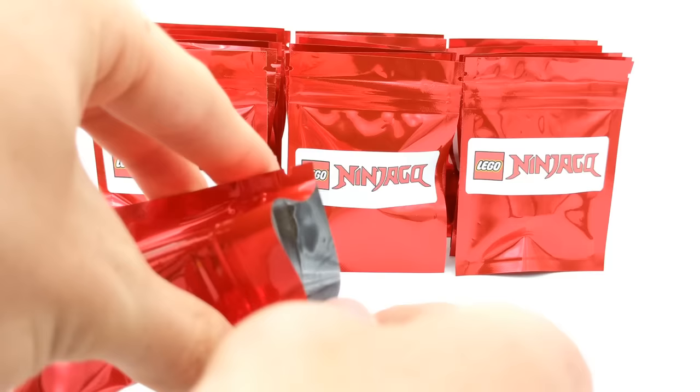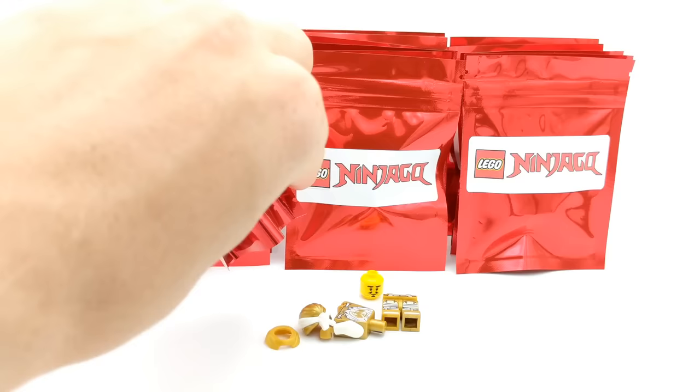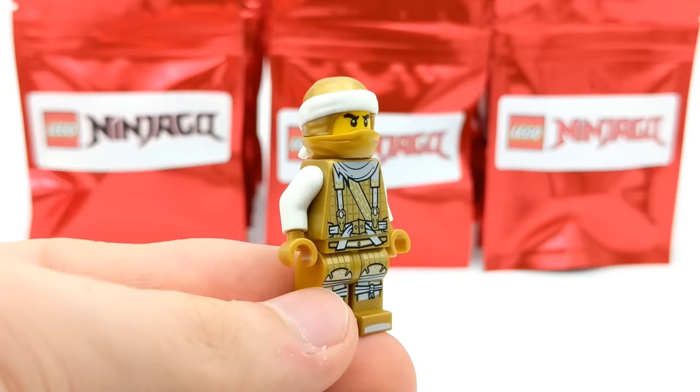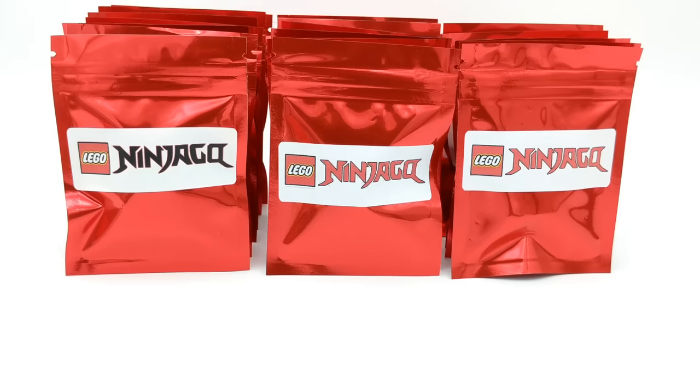Next pack here — I'm still looking for a Spitta minifigure. I don't even care if it's the Legacy Spitta. I didn't get one in the first video opening 20 of these packs, but hopefully we can get one in this video. Let's go ahead and dump this one out. That's not Spitta, but that is the Golden Dragon Master. Golden Ninjago minifigures are always some of my favorites — they just look important and valuable. This one is not necessarily rare since he came in his own Dragon Master set which retailed for $15 back in Season 9, but still a really cool minifigure with great back printing.